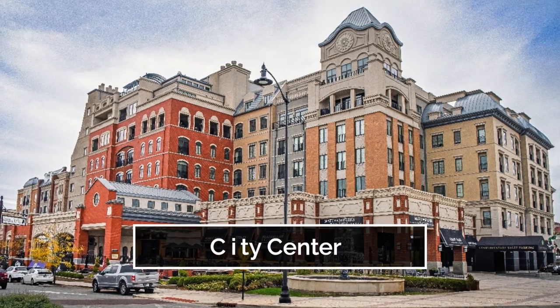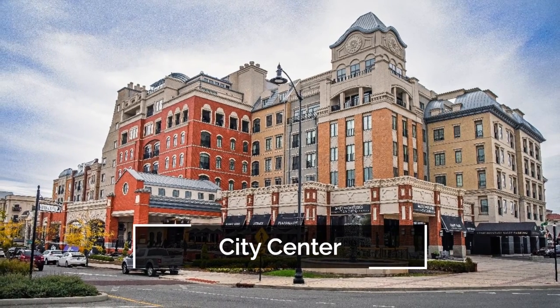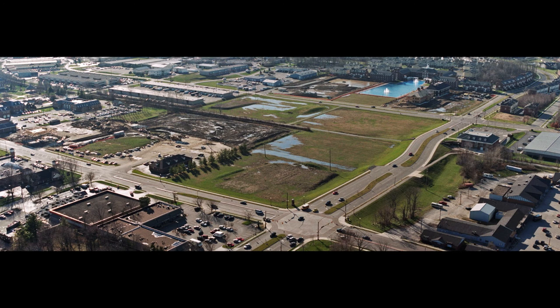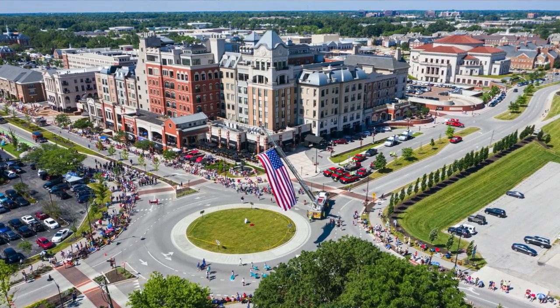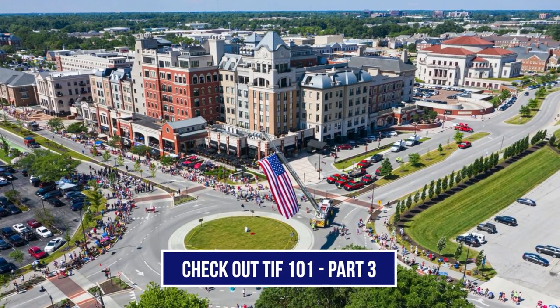Finally, you can't talk about the success of TIF in Carmel without discussing Carmel City Center — what the Urban Land Institute labeled just a few years ago as one of three neighborhoods in America that are emerging as economic powerhouses. City Center started off as just farmland, and project by project, building by building, because of TIF, we have built a brand new walkable and desirable downtown that's going to generate taxes for the city for hundreds of years.